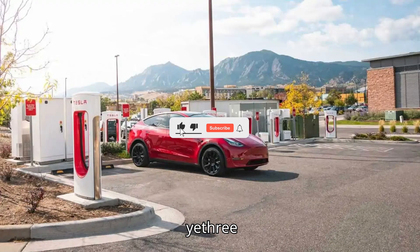The U.S. now has over 183,000 public EV chargers.